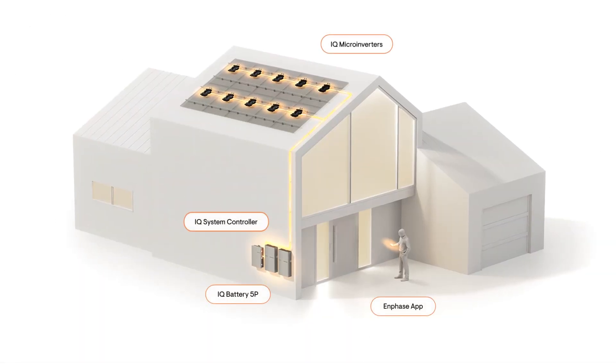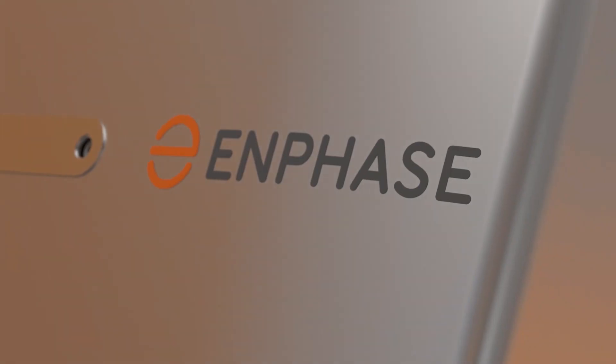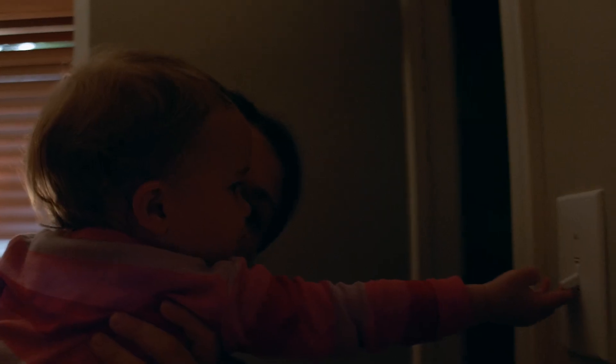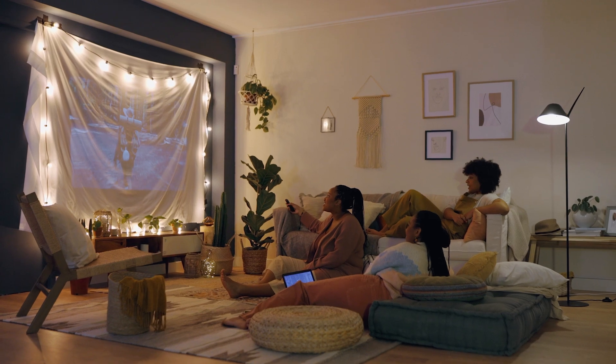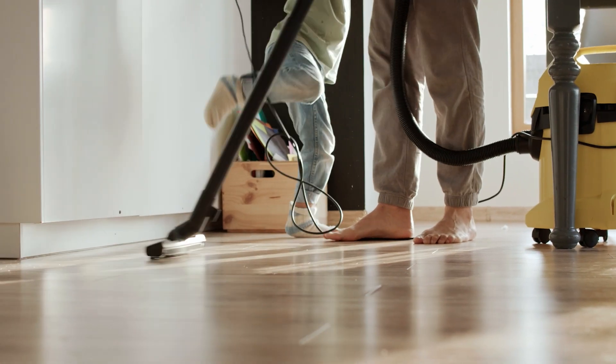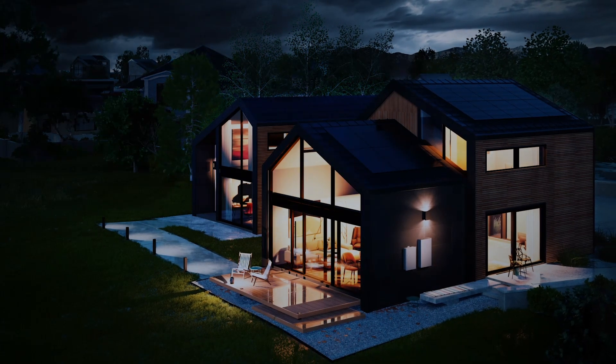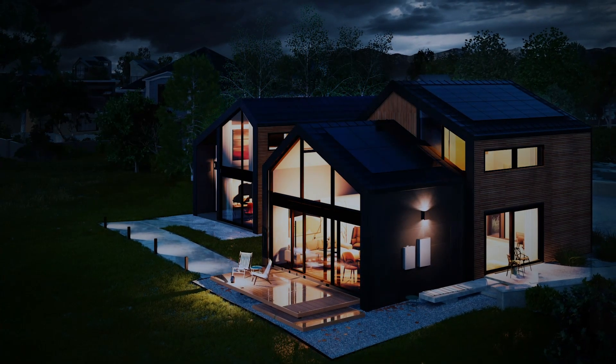When you add a battery to your home, you're upgrading your solar system to a complete energy management system and taking even greater control over making, using, and saving your own electricity. With a battery, you can capture and store the excess solar energy you generate for use whenever you need. This level of energy agility and independence shields you from unpredictable electricity price hikes and ensures that you're the brightest house in the street in a blackout, all while contributing to a clean energy future.